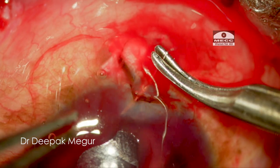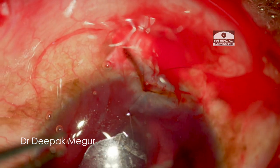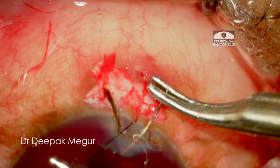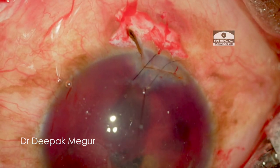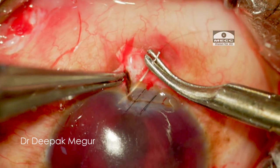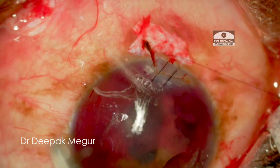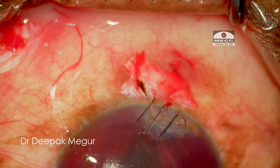I am using 10-0 nylon, placing my first suture in the center of the tear to ensure good approximation. The suture bite needs to be deep and sufficiently wide to ensure secure apposition of the torn ends. The suture knot is tied twice and then buried into the corneal stroma. After the central suture is placed, similar interrupted 10-0 nylon sutures are placed on either side, and the knots are subsequently buried.